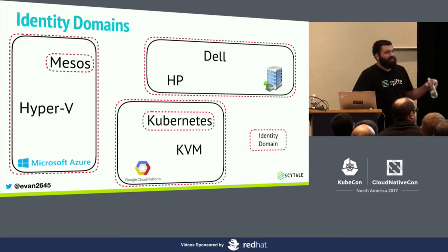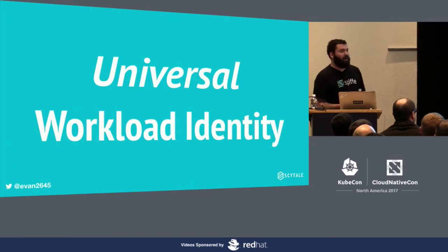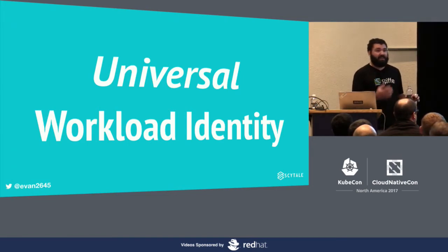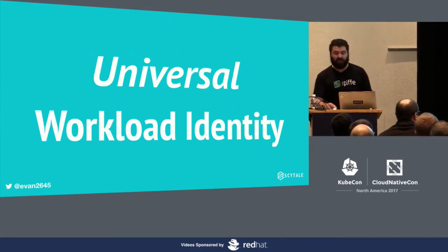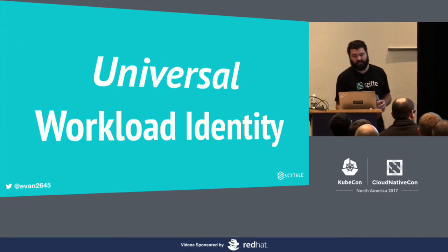What we really need to solve this problem is universal workload identity — the idea of a workload identity that can be understood by everyone. Not only can you start to solve authentication and policy problems with universal workload identity, but you can solve other problems as well: tracing, metering, auditing all become much easier if you have a stable identity paradigm that can apply across different software stacks and trace requests as they traverse different ecosystems.